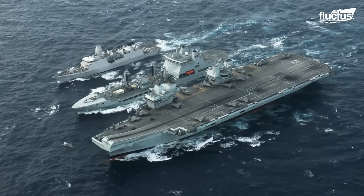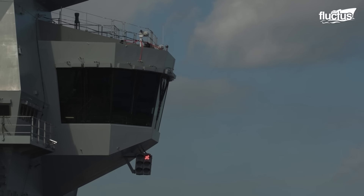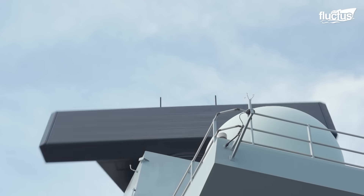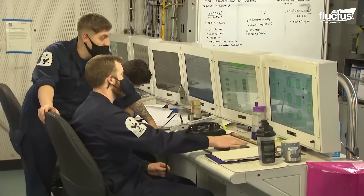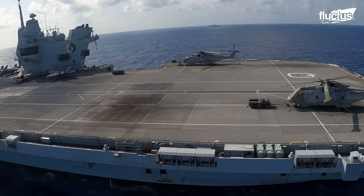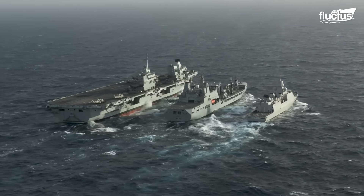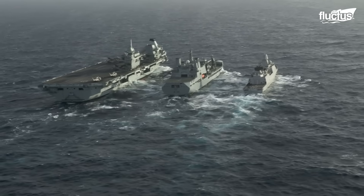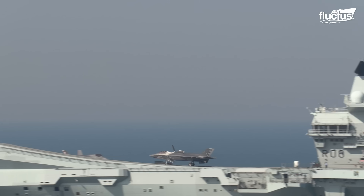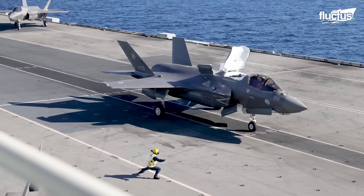Equipped with twin islands — one dedicated to ship control and the other to air operations — HMS Queen Elizabeth features cutting-edge radar systems, advanced communication networks, and an integrated electric propulsion system that enhances efficiency and endurance. Her vast flight deck and ski jump ramp enable short takeoff and vertical landing operations, ensuring rapid deployment of aircraft in any environment.